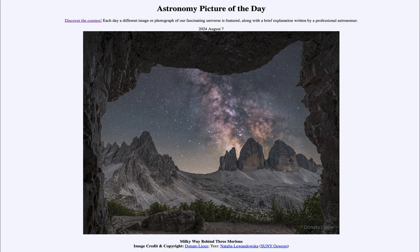So that was our picture of the day for August 7th of 2024, titled Milky Way Behind Three Merlons. We'll be back again tomorrow for the next picture. Until then, have a great day everyone and I will see you in class.